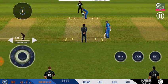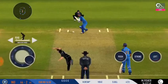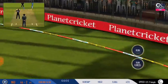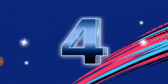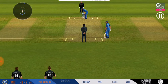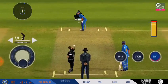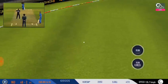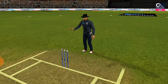He is looking in good touch here. He is glazed, cranking the ball through the field. It's a sight to watch him bat.